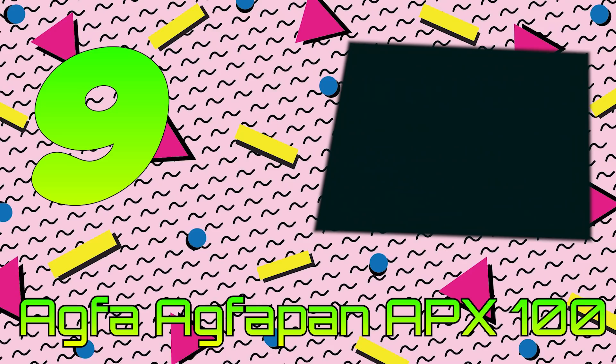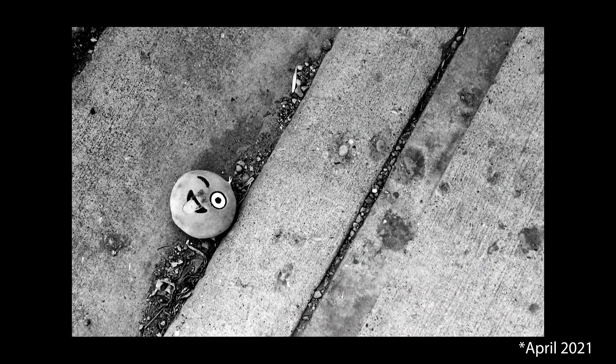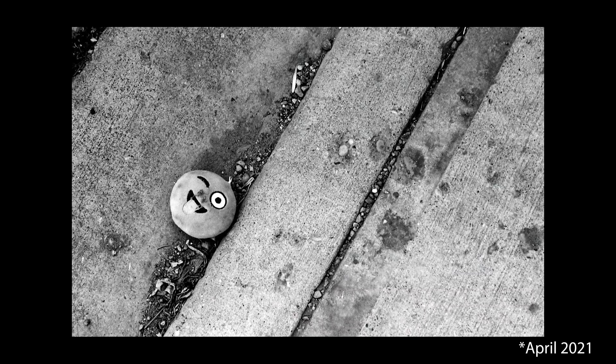Number 9: Agfa AgfaPan APX 100. Taking the number nine spot is the 100-speed version of AgfaPan APX. As described in Peterson's Photographic, it's not as fine-grained or sharp as Kodak T-Max, but it has a strong following due to its tonal range and smooth characteristic curve. APX 100 was recommended for use when tones were of great importance, such as portraits or fashion photography. In my early years of shooting film I loved APX 100 and used it often, though I fell out of favor with it due to the film's extreme curl — I'd often be fighting to get it on my scanner.